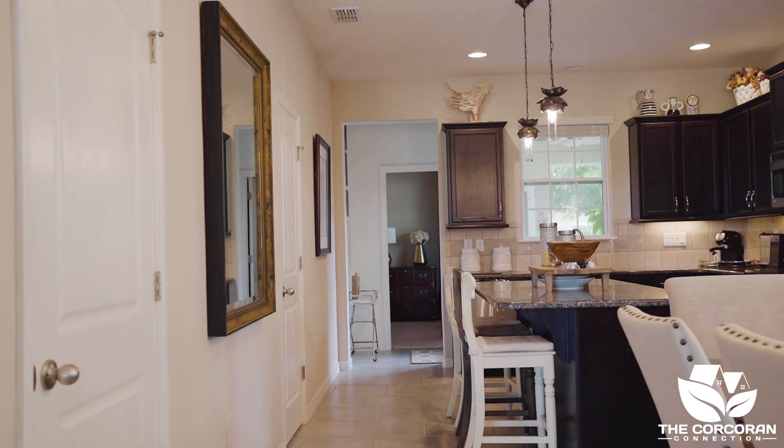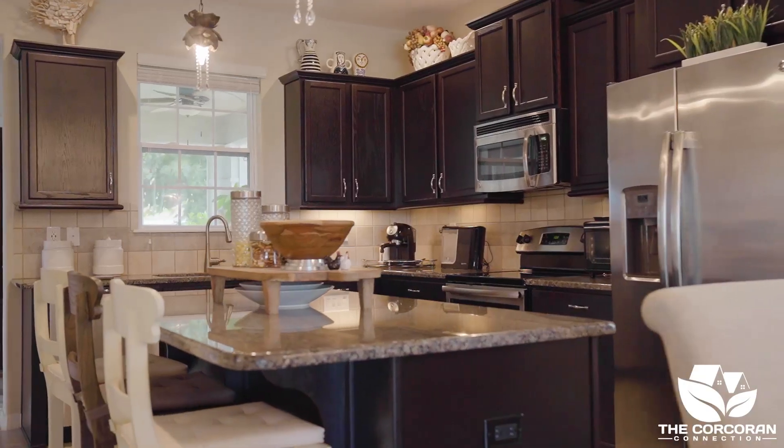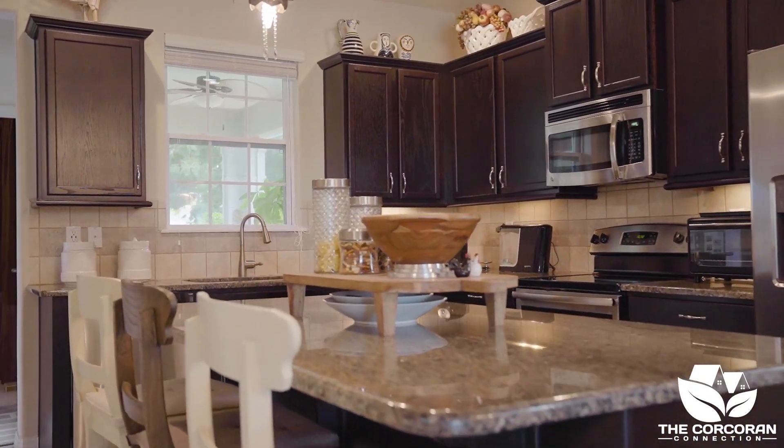Lots of space in the kitchen, which is great for entertaining. I love the way the granite countertops and island shine.